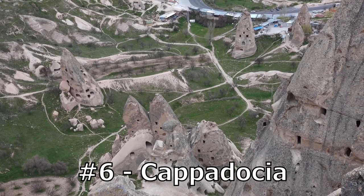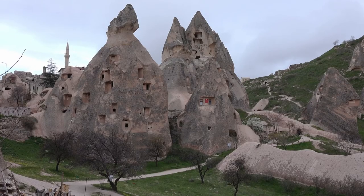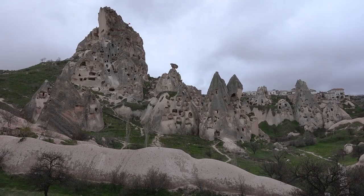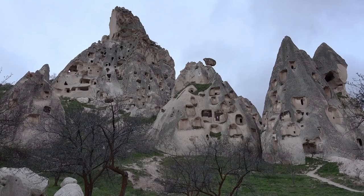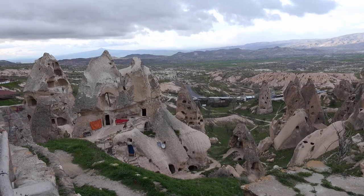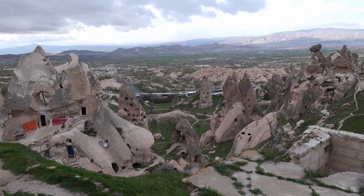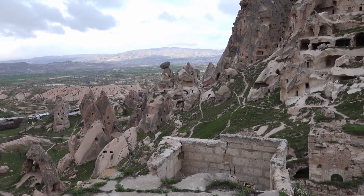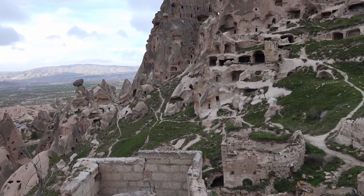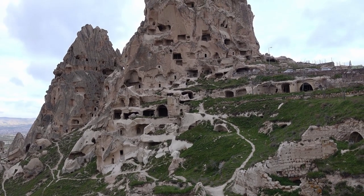Number 6: Cappadocia. Cappadocia is a region located in central Turkey, and is known for its unique and captivating geological formations known as fairy chimneys. These fairy chimneys are formed by a combination of volcanic activity and erosion over millions of years. They come in a variety of shapes and sizes, ranging from a few meters tall to over 60 meters. In ancient times, the local people carved homes, churches, and even underground cities into the soft rock, taking advantage of the natural shelter and protection provided by the fairy chimneys.